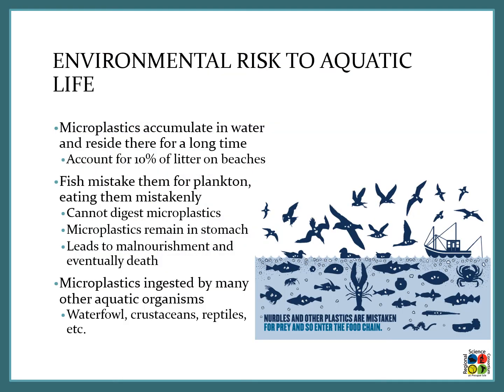Once a piece of microplastic has entered a waterway it is very unlikely to leave that waterway, so they will reside in water for a very long time. Microplastics actually account for 10% of the litter that is present on beaches.